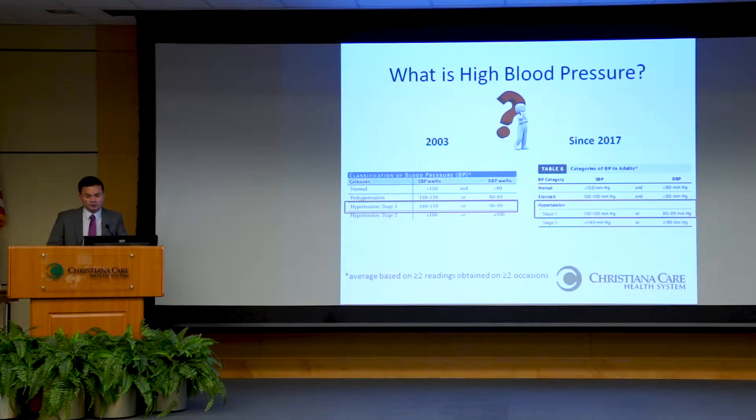One high blood pressure reading doesn't necessarily mean you have high blood pressure. The guideline recommendation is to take at least two readings on two separate occasions and average those, giving a more accurate representation of the blood pressure trend. If you go to the doctor's office rushing and dealing with traffic, your readings may be 20 to 30 points higher than what you'd check at home, and that happens not uncommonly.